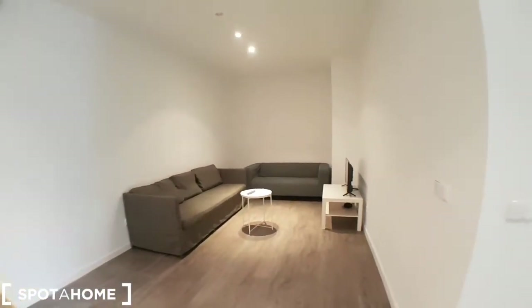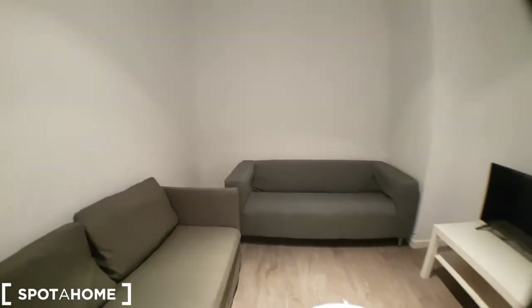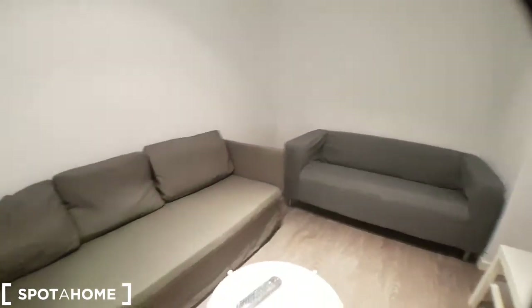The living room — huge, you could play football here. Two couches and the TV, remote controller.